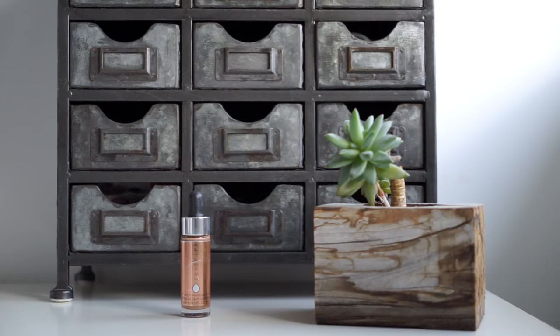The bronzer I've been using lately is the Cover FX Custom Enhancer Drops in Sunkissed — it's what I'm wearing today. It's so natural and so beautiful; the undertone in this is perfection. This is the only Custom Enhancer Drops I've tried but I absolutely love it and it works really well with my skin tone.